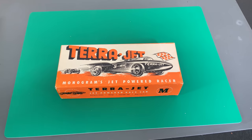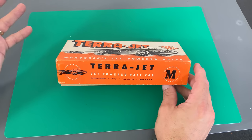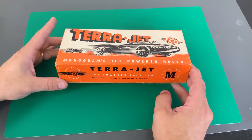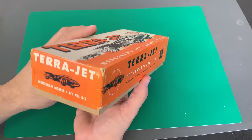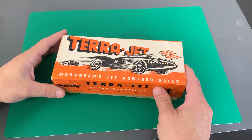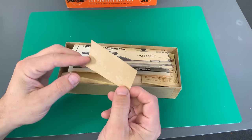Here it is — the Monogram TerraJet. This is the kit I believe is the oldest kit I've ever held in my hand. Before we look inside, let's take a look at the box — copyright 1947. This is in really, really nice condition all the way around. And inside, there is also a sheet of sandpaper, so that must be a standard thing they included — because you do have to shape the entire piece of balsa basically.